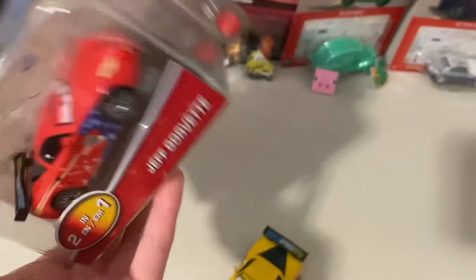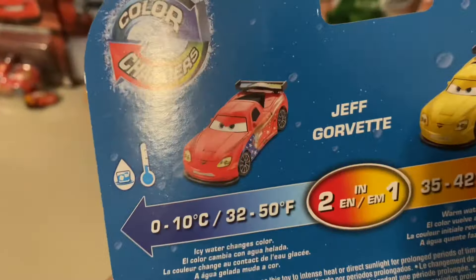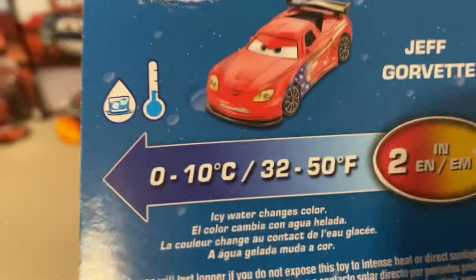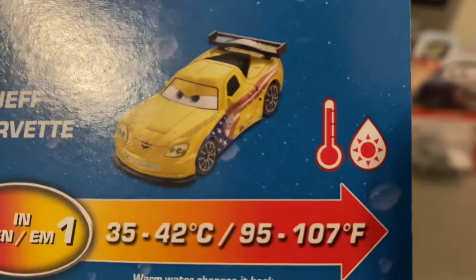I found two color changers there. It's a playset — you already know what it is. On the back, we can see Jeff Corbett turns red when cold, and he turns back to normal when hot.